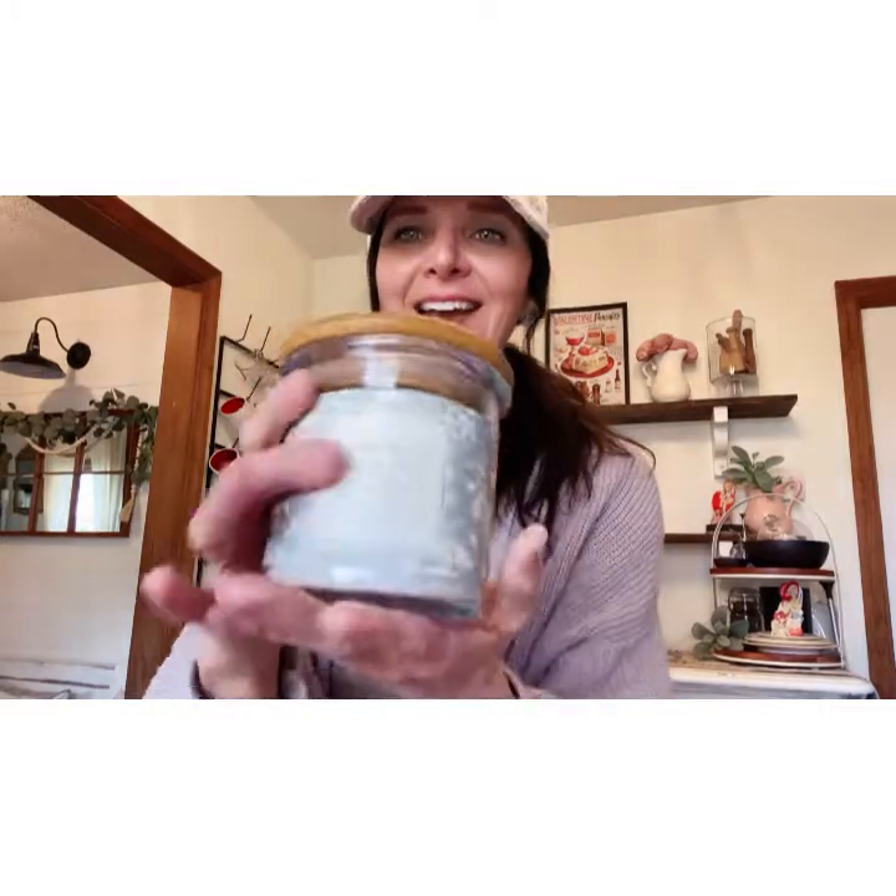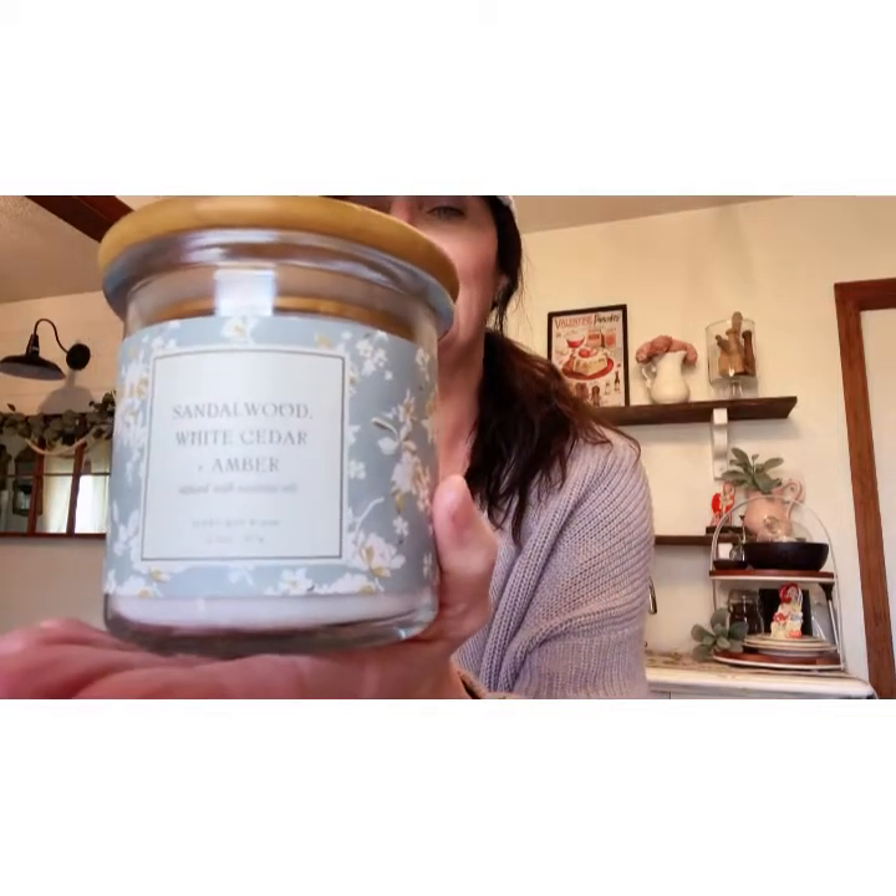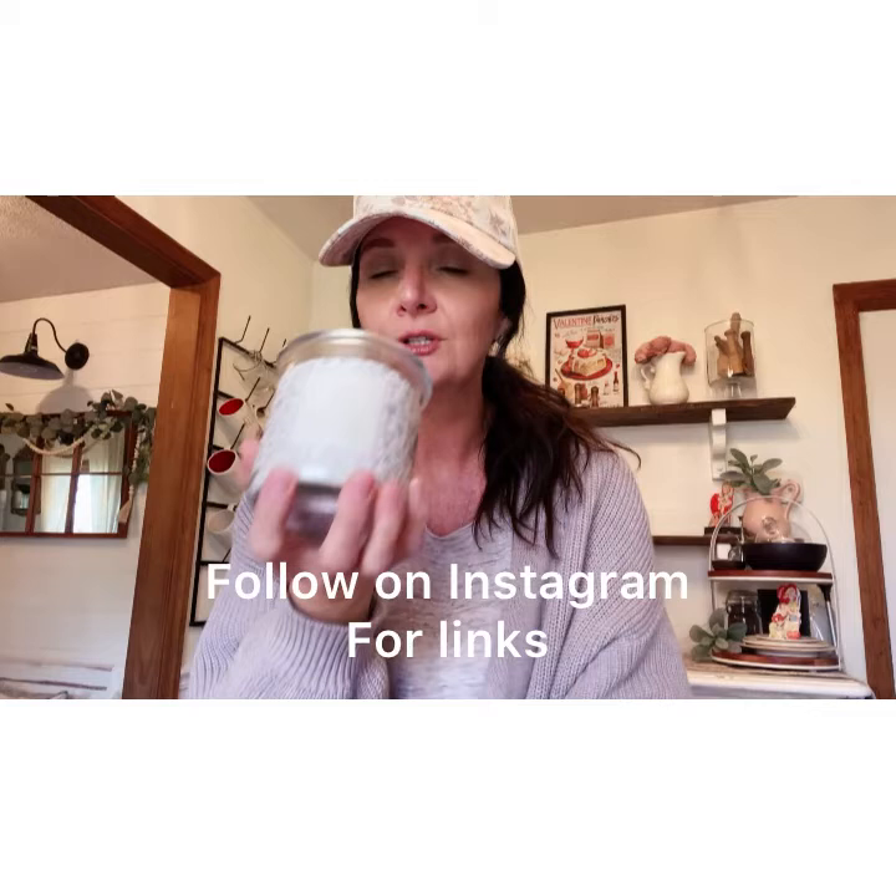Let's get right into the decor. First I got these cute candles — I really love the lid on them and they smell really fresh. This one is called Sandalwood White Cedar — isn't that cute? And then the next one is Fresh Linen. I got these mostly just for decor purposes. Sometimes you can just prop the little lid up and smell it without burning it. I just thought the labels were super cute.